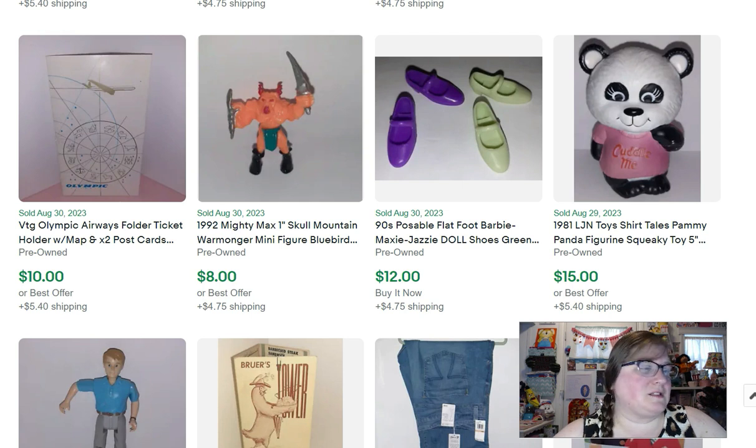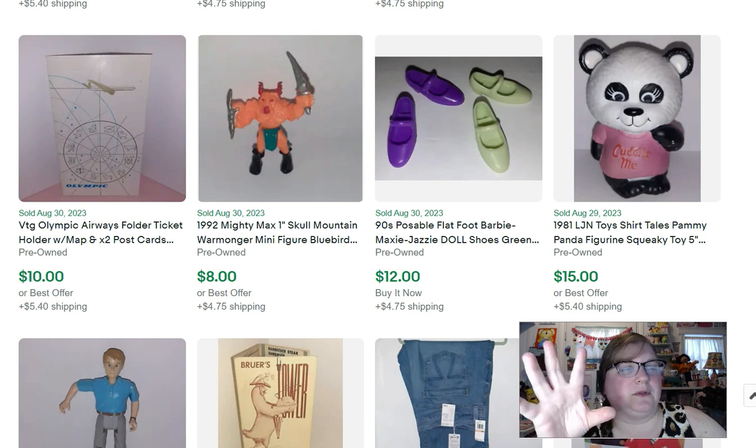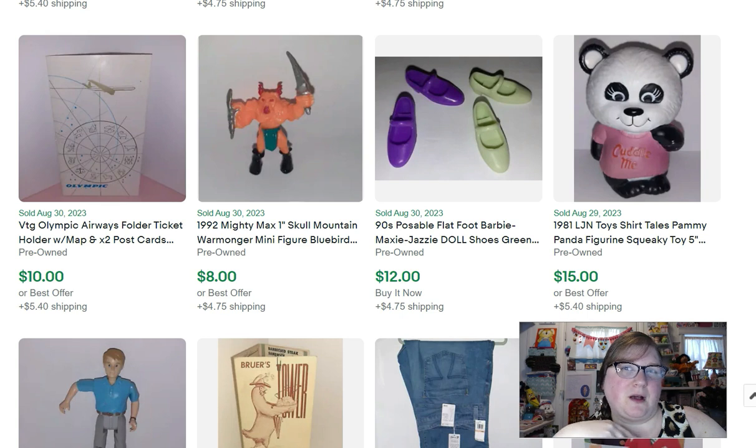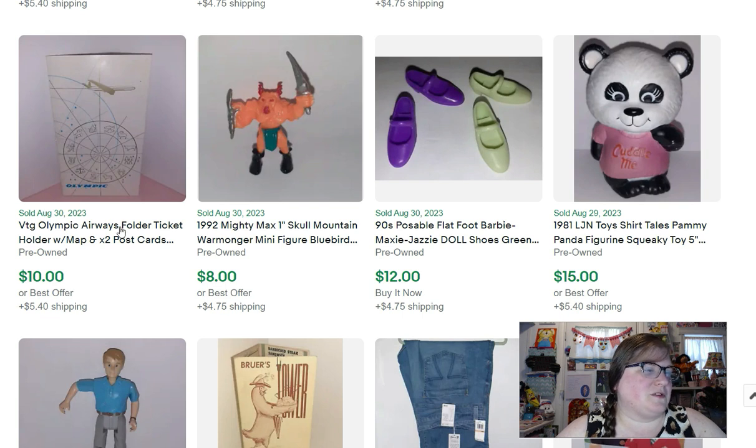This is a little Mighty Max figure. Mighty Max is made by the Bluebird company that made Polly Pocket — so it's like the boy version of Polly Pocket. They're little compacts just like Polly Pocket but they look like snakes or rats or skulls. He came with one of those sets and sold for $8.